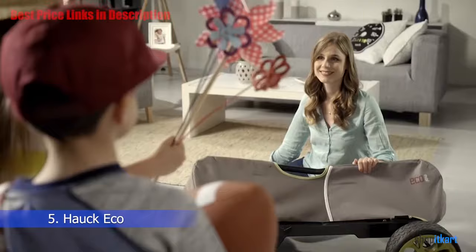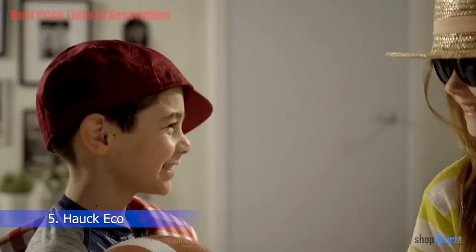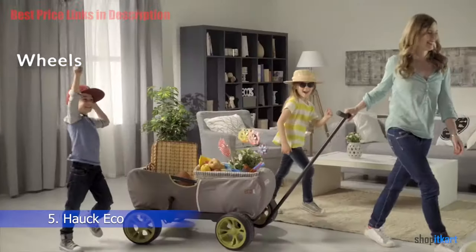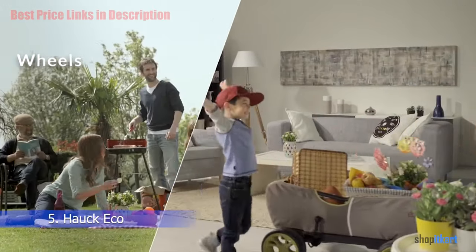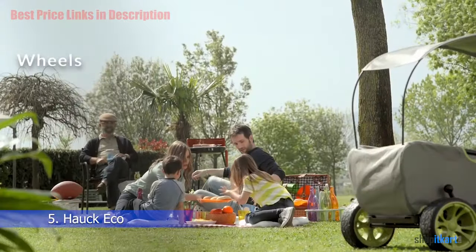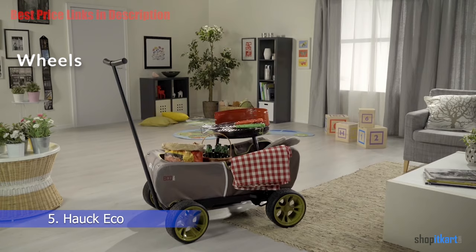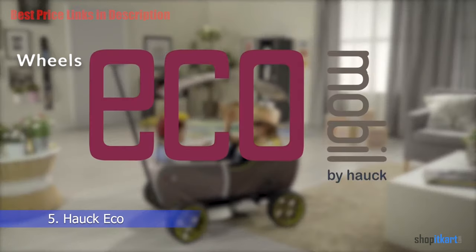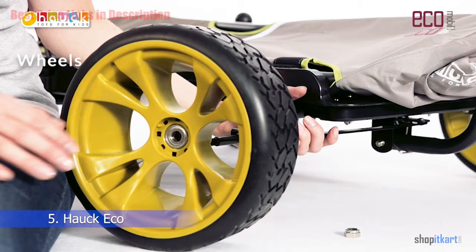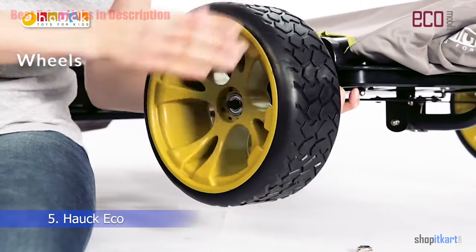Rubber foam blend tires ensure a smooth ride nearly every time. The wagon features large-sized wheels with rubber casing that tread smoothly in all types of terrain, thanks to two sets of bearings. The large-sized wheels don't allow much maneuverability — for example, sharp turns at corners — but they definitely make pulling the wagon around a breeze. The tires are well-grooved to add to the grip.